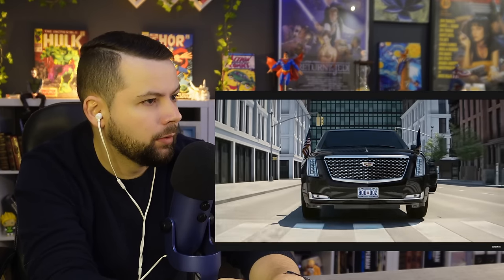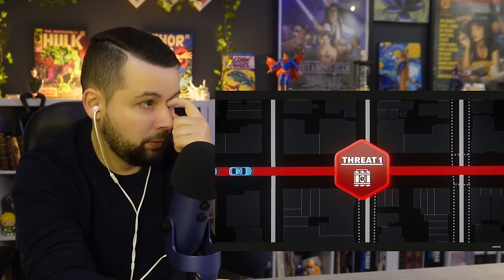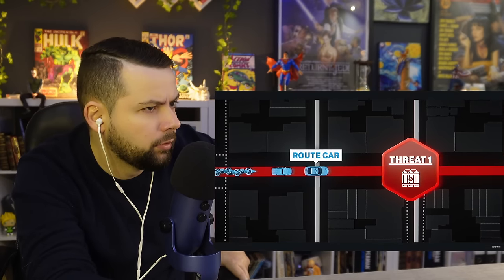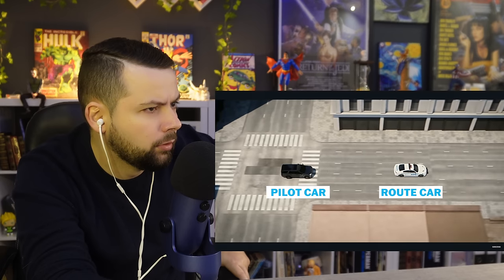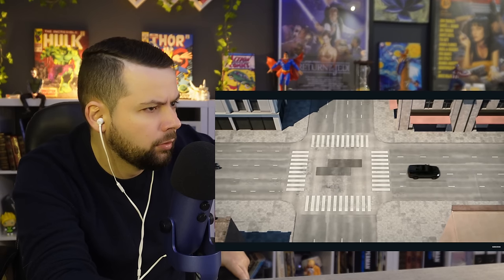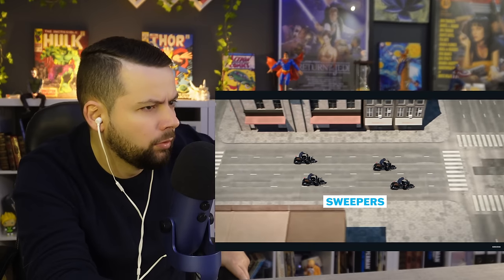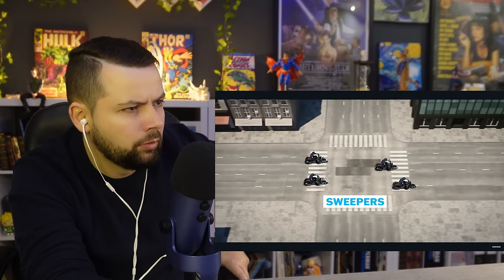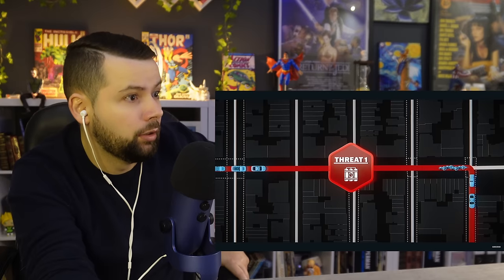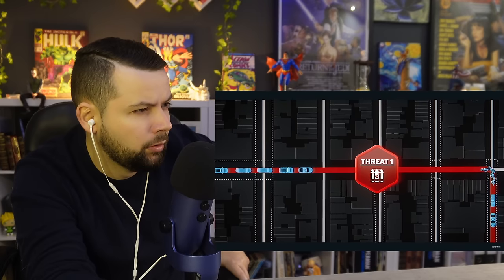While the president is still about two minutes away from the manhole cover with the bomb, the first car of the motorcade — the route car — is already driving past this spot. This car, together with the pilot car, ensures that the road is clear of obstructions. The sweepers, which are primarily motorcycles, follow the route car and pilot car and help clear the road ahead. However, they are unable to identify the bomb, and the core of the motorcade — consisting of Secret Service vehicles with the president on board — is approaching.